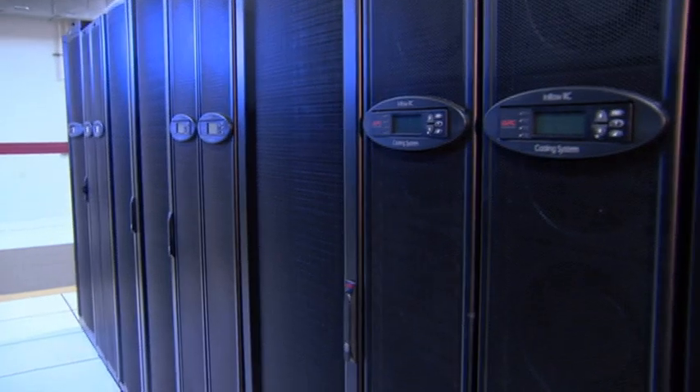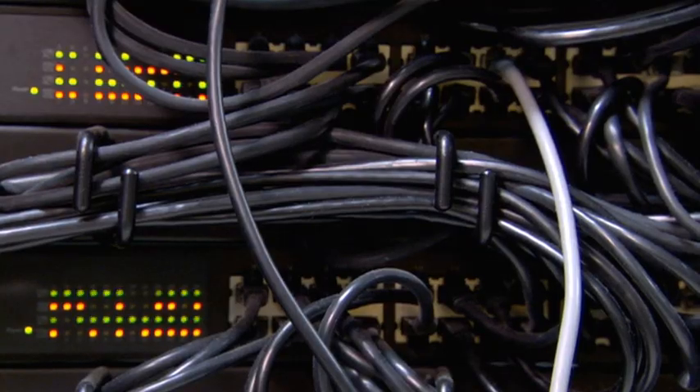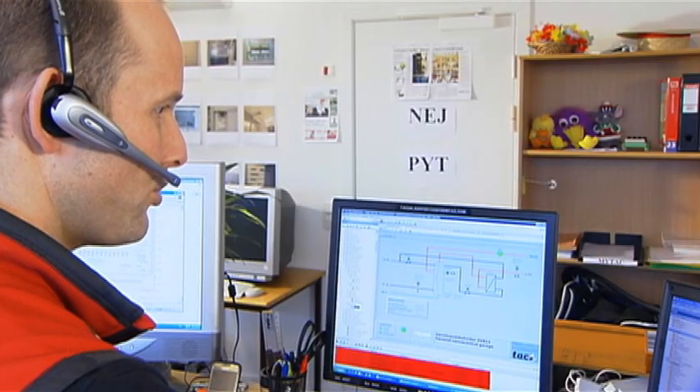Data center efficiency is a very big initiative for Schneider Electric. We have all the critical components from a hardware, software, and management system standpoint to help customers understand their energy efficiency. The beauty is that we have all these systems — very powerful management systems for power, power quality, IT floor management, and building systems management. They're all there, very rich and powerful, and you can start to see the long-term vision.